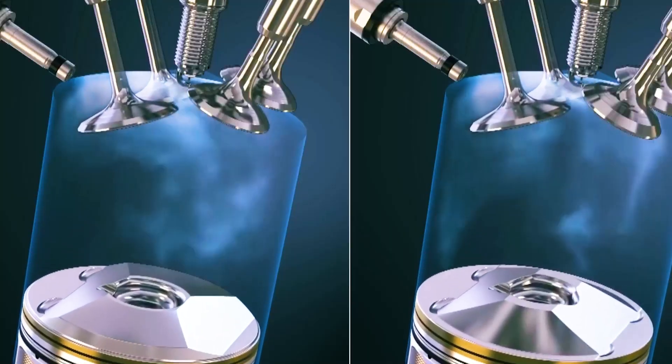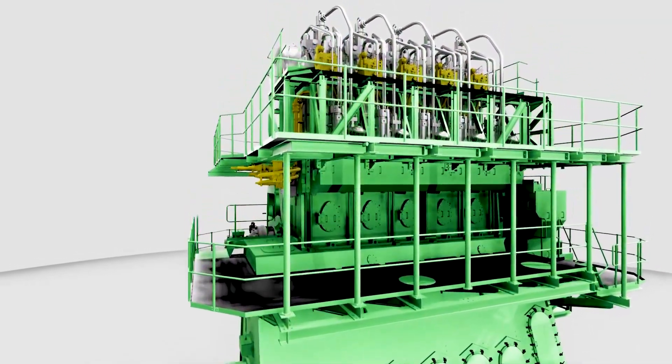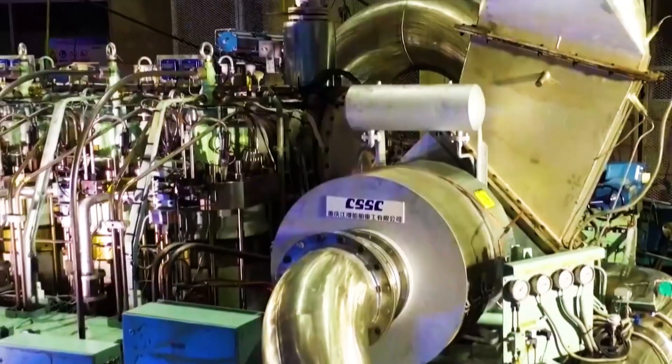However, what we are going to introduce today is not an ordinary engine, but an epic-making industrial miracle — the world's largest ship dual-fuel engine.